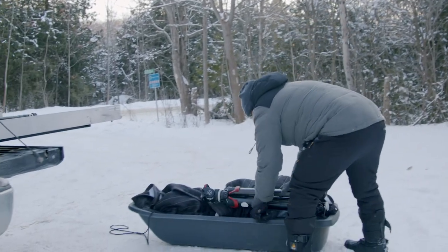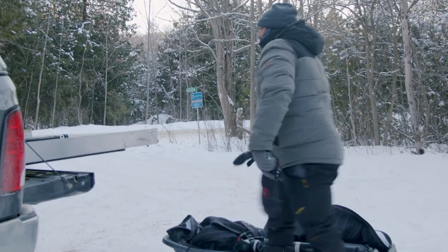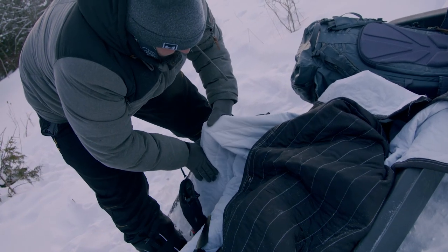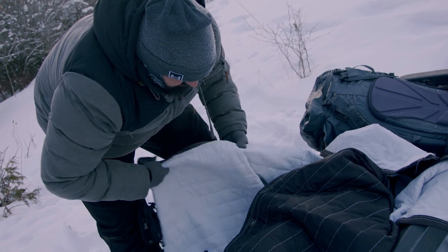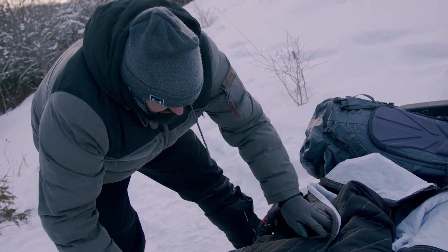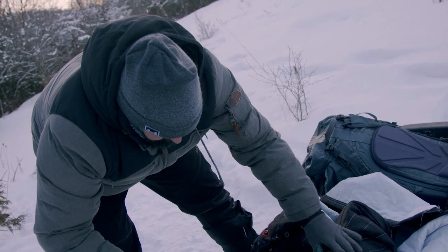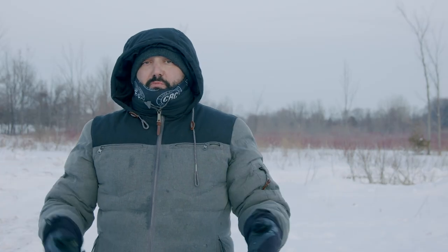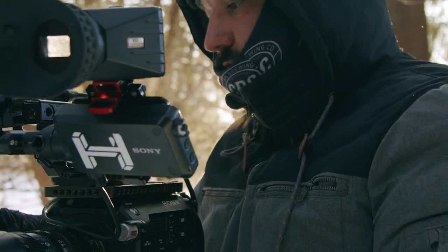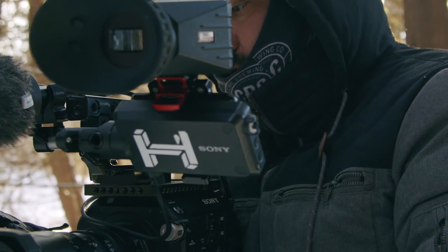Over these 15 years of doing this, I've figured out some tips and tricks on how to stay warm when you're out there shooting, the best clothing to wear, and also for keeping your equipment safe and warm. This first video is all about keeping yourself warm and comfortable so you can create some great cinematic stuff.